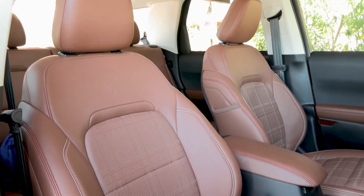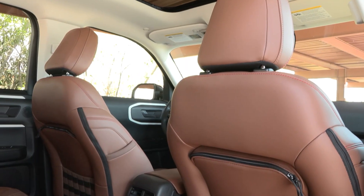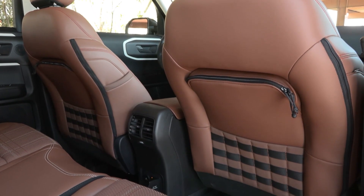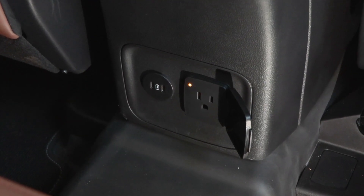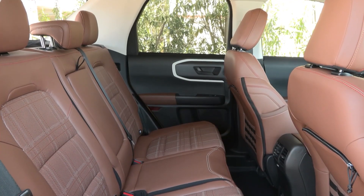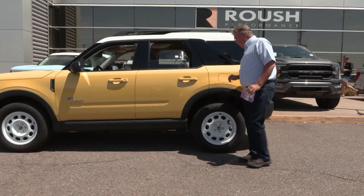Over my 800-mile test, the two things that really impressed me were the seat comfort and the air conditioning. The people in the back shared the AC too, since there are vents back there, and there are also 210-volt outlets in the rear if you need to plug in any devices.